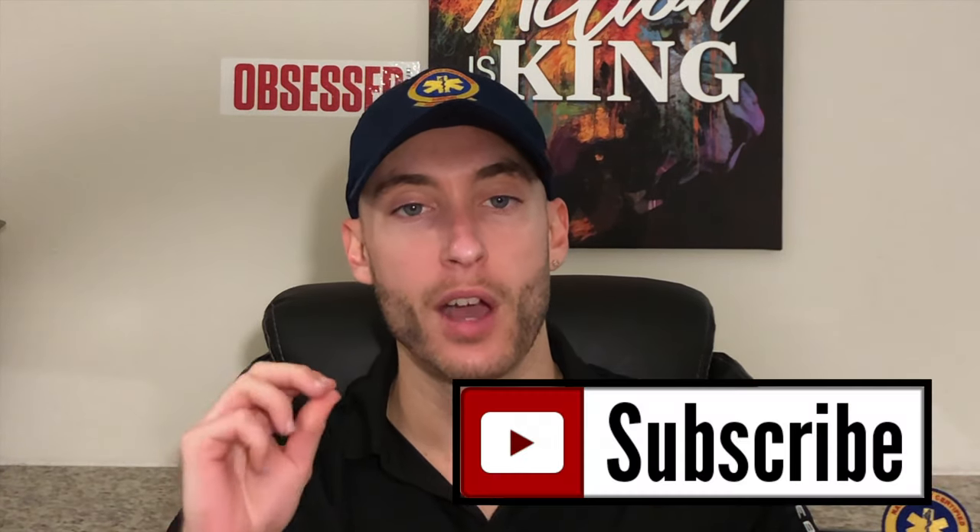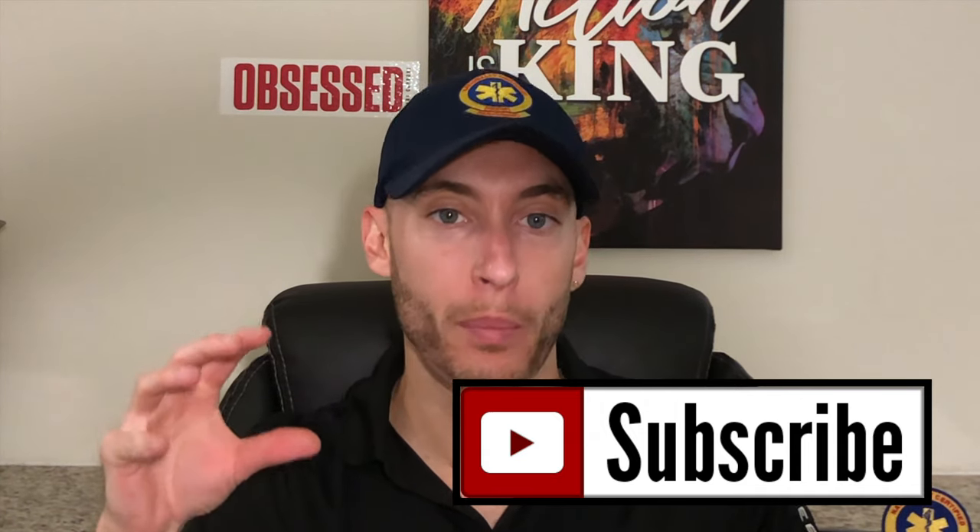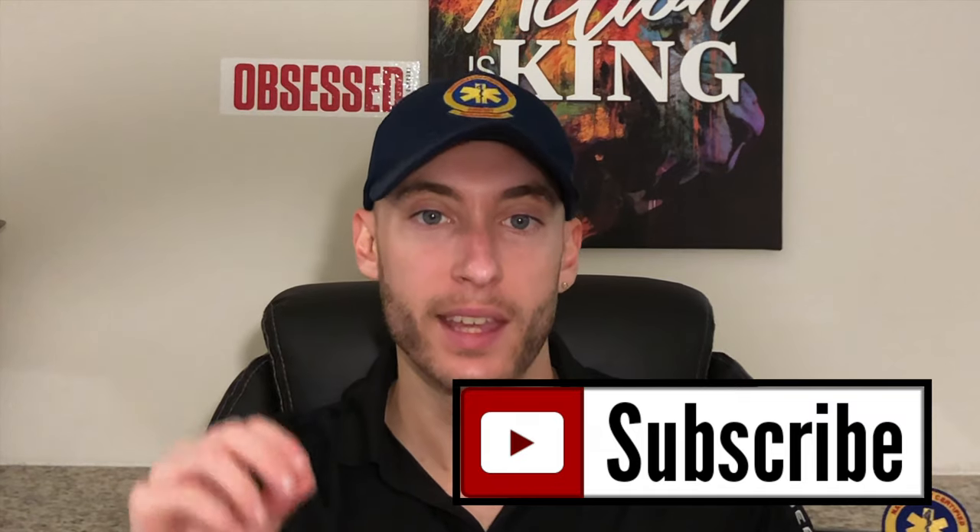Hey everyone, it's Paramedic Coach back here with another video. Inside this video, we're going to be talking about BLS to ALS — upgrades, downgrades, when someone should go BLS versus ALS. If you're new here, be sure to like and subscribe. This is your haven for everything EMS on YouTube. I do daily uploads. Let's dive into it.